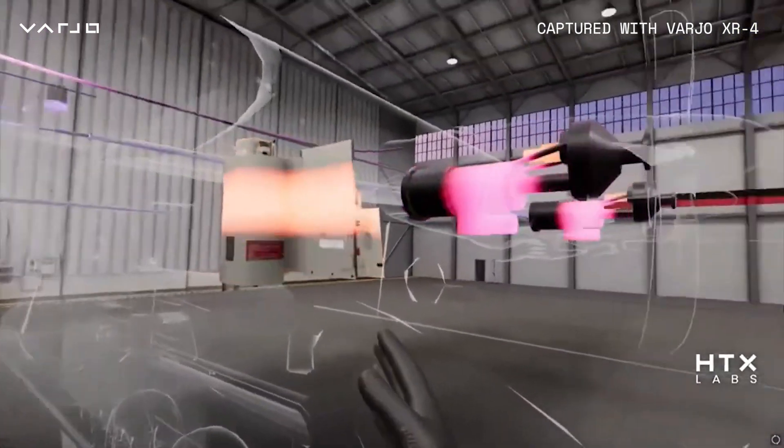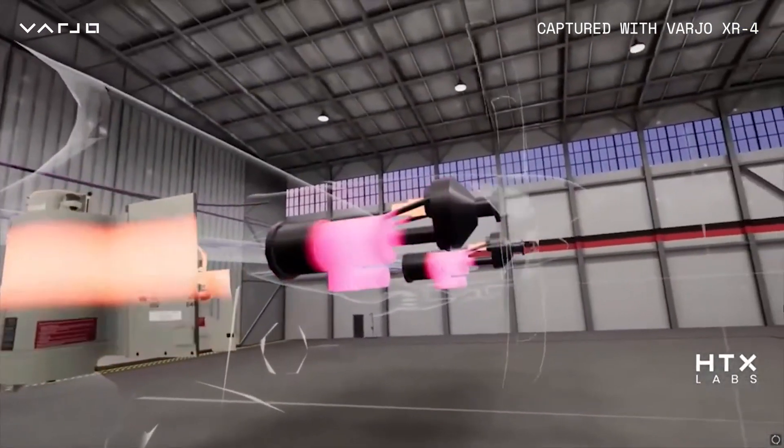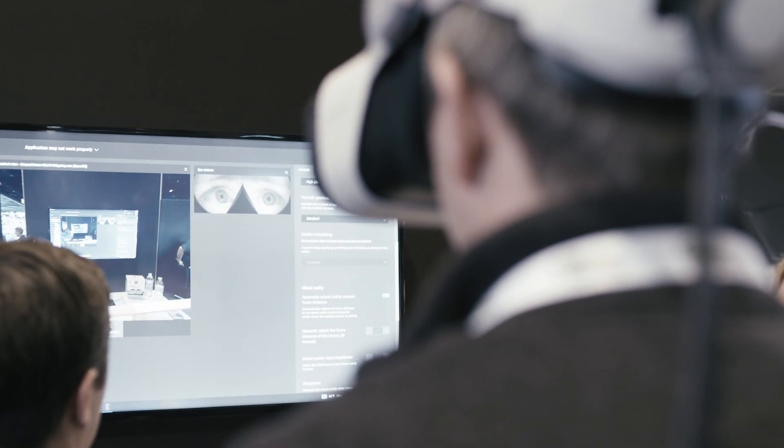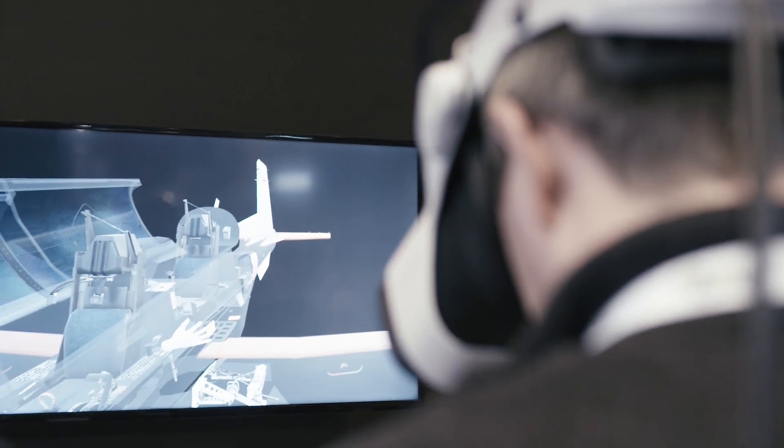We've seen a lot of benefit in the impact that this kind of technology can have in training, both in the sense of time savings, but also in the ability of them to perform in the real world directly. The capability that Vario offers with the pass-through represents some really great opportunities for bridging the gap between fully immersive training and measuring the performance of the real world.